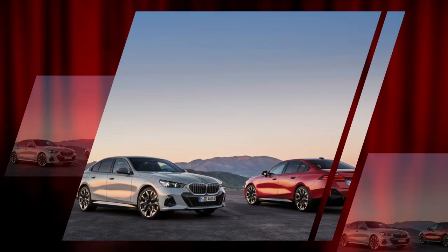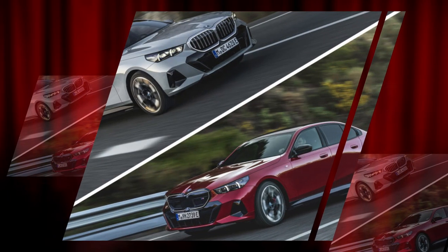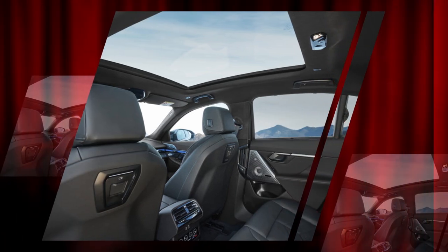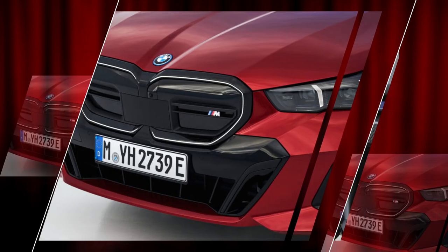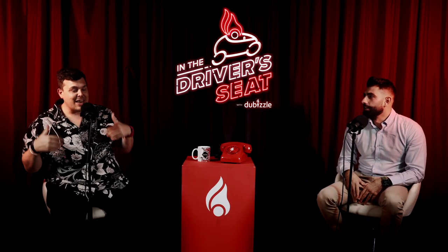Speaking of BMW, there was the release of the new 5 Series, which people were waiting for for a long time. They also have an electric version — the i5. The car is quite interesting, though I'm still not fully on board with the design — it's a very big change, it looks different than an everyday 5 Series. The interior is very nice though. But you missed the most important part — there is a wagon version coming, and it's going to be electric. I can finally buy an electric car. Volvo aren't producing one, so I guess I'm buying a BMW. I'll get it in white.